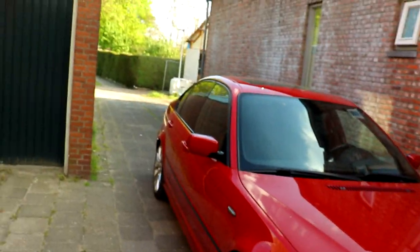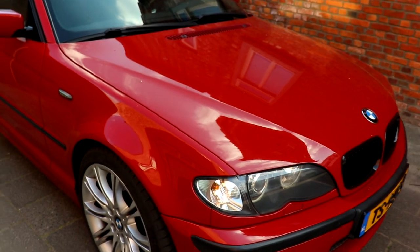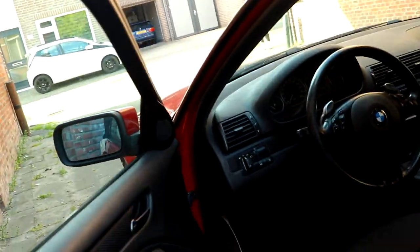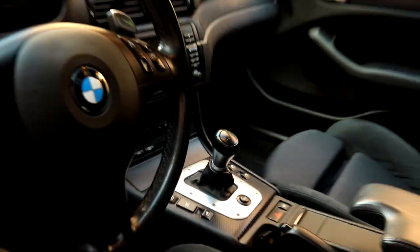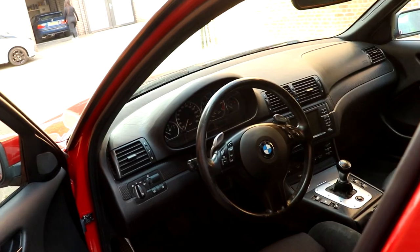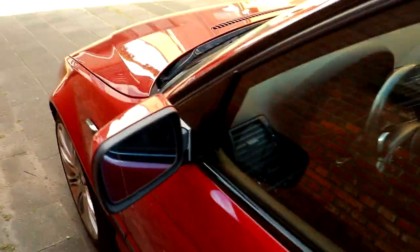So here it is — it's an E46 330i in Imola Red 2, with the M-package and the cloth black interior with the black headliner. When you see this you know what's up. I think I've got some explaining to do on this car, but let me just show you around really quick.